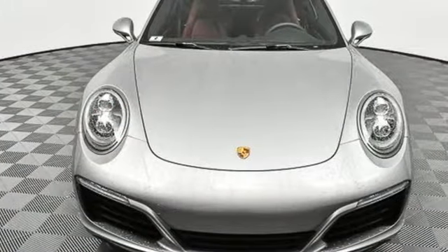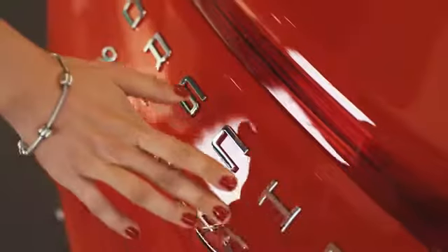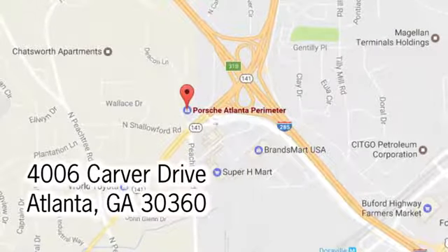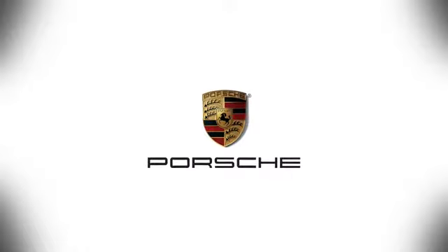Porsche: highly intelligent performance. Take it for a test drive today. At Porsche Atlanta Perimeter, we prove that buying a car can be a world-class experience. Contact Porsche Atlanta Perimeter today. We're conveniently located inside I-285 on Peachtree Boulevard.